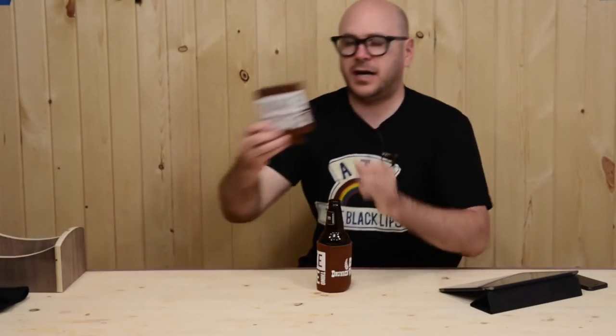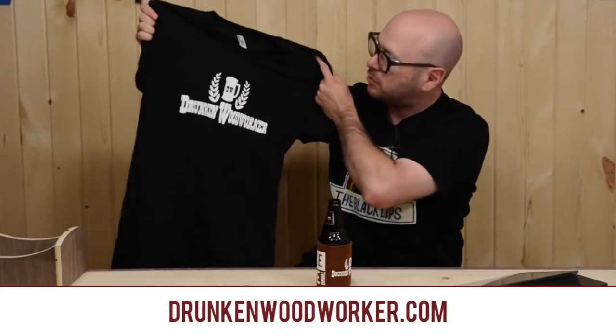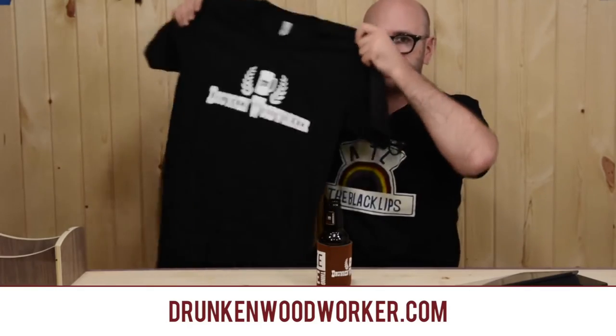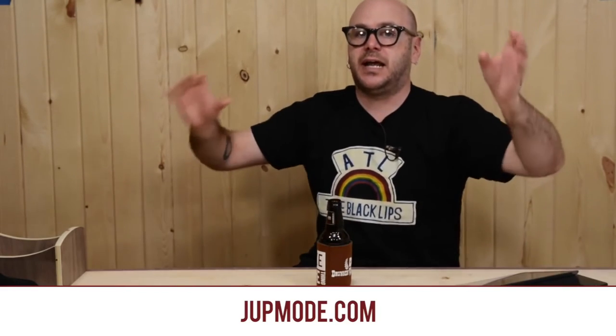As a reminder, I do have some beer cozies for sale — 'Make Something' on one side, 'Drunken Woodworker' on the other. I also got some more t-shirts in: solid black with the white Drunken Woodworker logo printed on American Apparel. American Apparel makes the most comfortable t-shirts in the world, if you ask me. They are printed locally by a great friend of mine, John from Jupe Mode. If you ever need t-shirts, contact Jupe Mode — the work is fantastic and they really care about putting out a quality product.